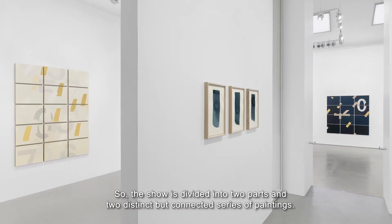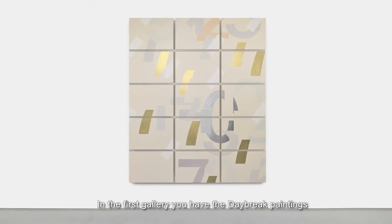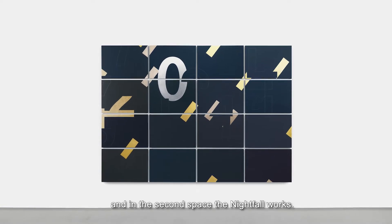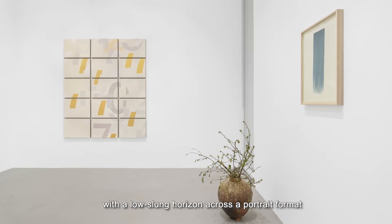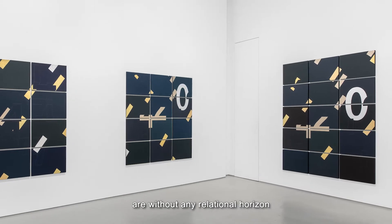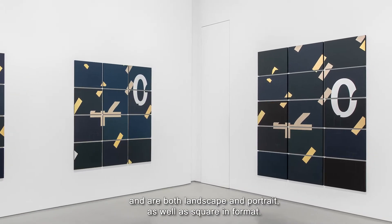The show is divided into two parts and two distinct but connected series of paintings. In the first gallery you have the Daybreak Paintings and in the second space the Nightfall works. The Daybreak Paintings are landscapes with a low-slung horizon across a portrait format, and then the Nightfall works are without any relational horizon and are both landscape and portrait as well as square in format.